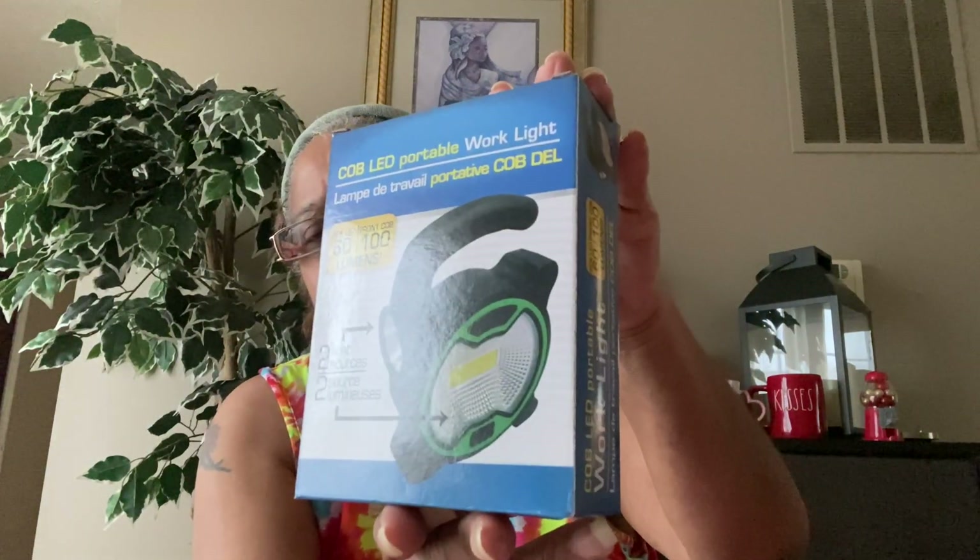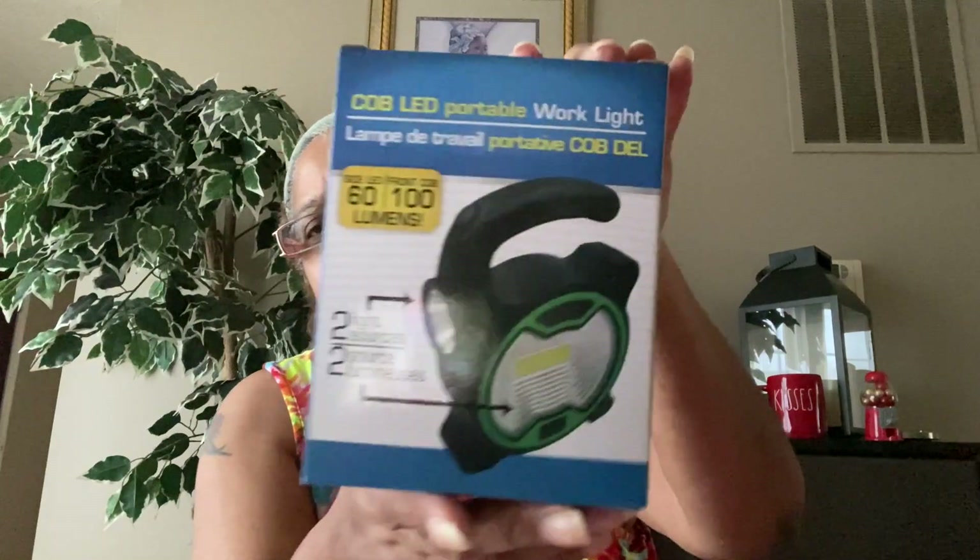In the electronics aisle, I found the COB LED Portable Work Light — side LED 60 lumens, front COB 100 lumens, two light sources. I thought this was pretty cool — you can use it when you're working on your car or in a garage when it's dark, so I picked that up for my husband.